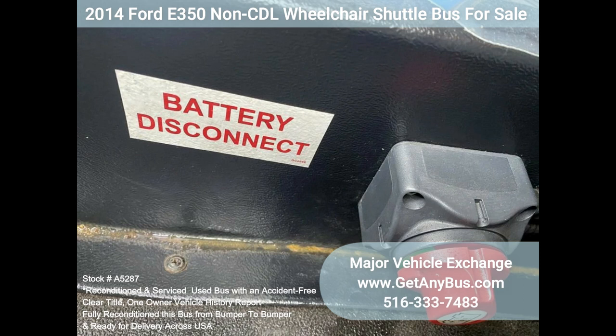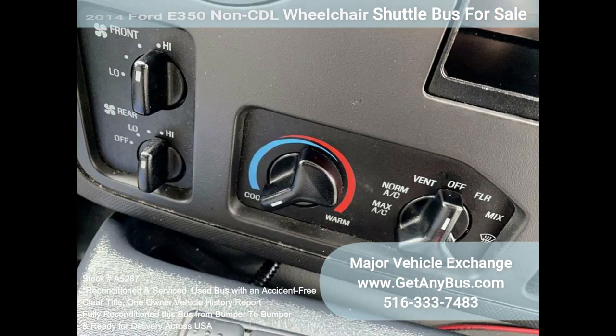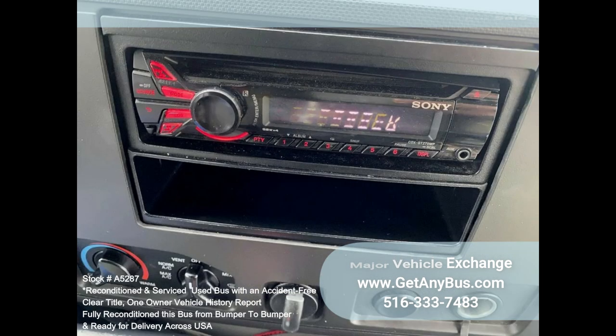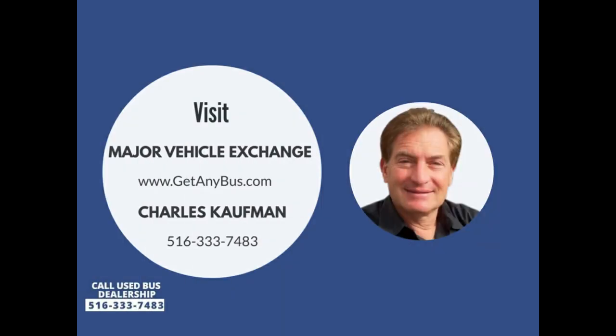Additional features include new chrome wheel simulators, tinted T-slider coach windows, auxiliary exterior lighting, tilt wheel, safety entrance rails, interior overhead lighting, front and high-capacity rear air conditioning, rear heater, Sony AM/FM/CD stereo, heavy duty rubber transit bumpers, mud flaps, and DOT equipment throughout. Please call Charlie at 516-333-7483 or visit us at www.getanybus.com.